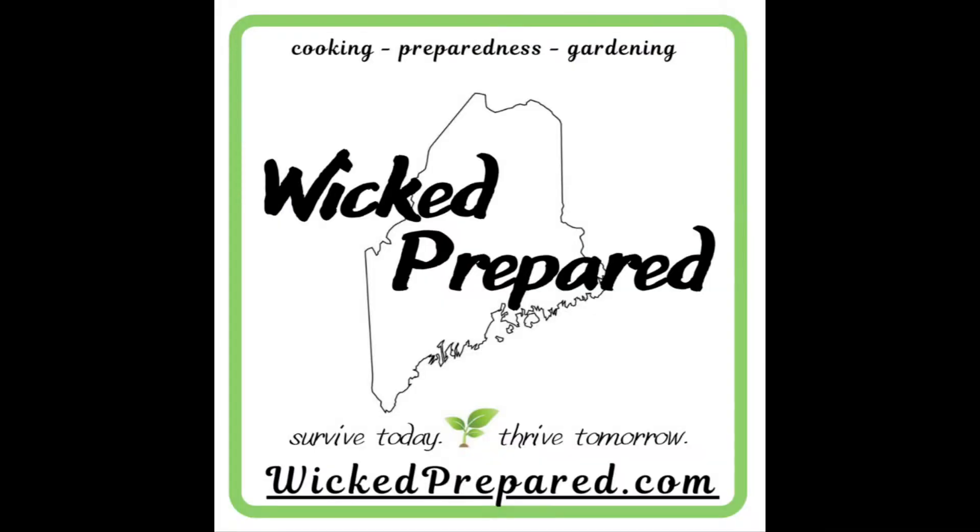Hey guys, it's Jarrah at Wicked Prepared and today I'm going to talk to you about some of my favorite preps to pick up at Dollar Tree. How's everybody doing? I know it's been a while since I made a video. I got sick — just a good old spring cold — but I felt like I was coughing forever and couldn't stop long enough to make a video. But I'm feeling a lot better, so now I'm back.